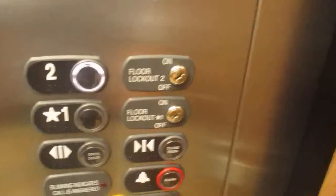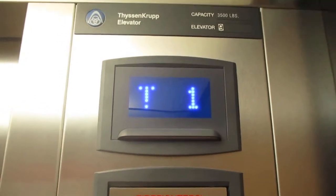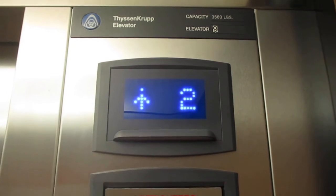Thyssenkrupp, Cigna 4. It's white. Here we go. It's just this little elevator here. Very smooth stop.